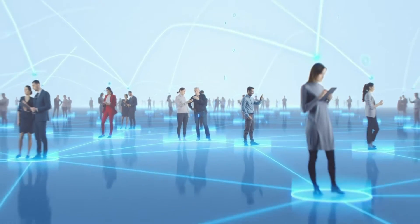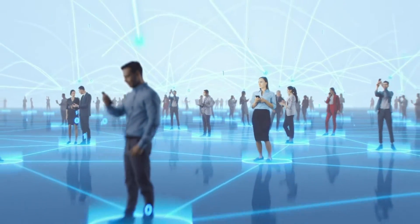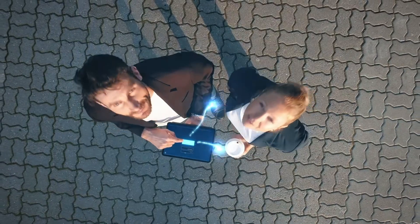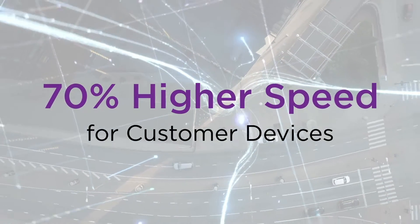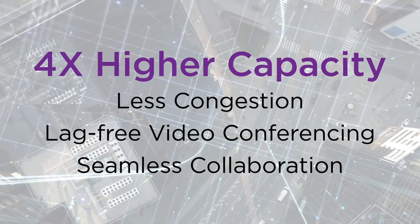Remaining competitive in a technology-driven business world requires innovation that enhances connectivity and communication. The introduction of Wi-Fi 6 has taken business efficiency to another level, providing up to 70% higher speed for customer devices and four times higher capacity for less congestion and lag-free video conferencing.